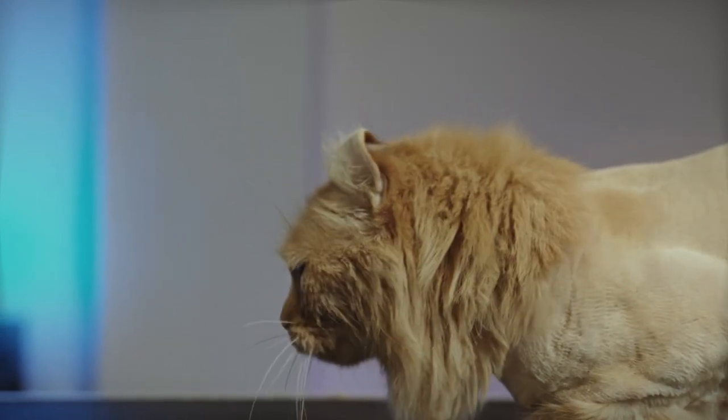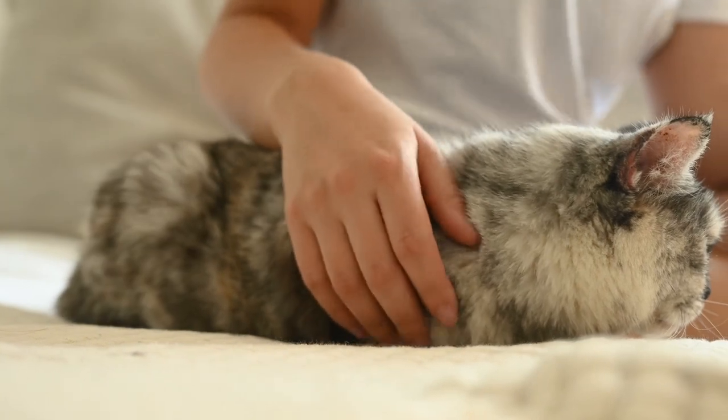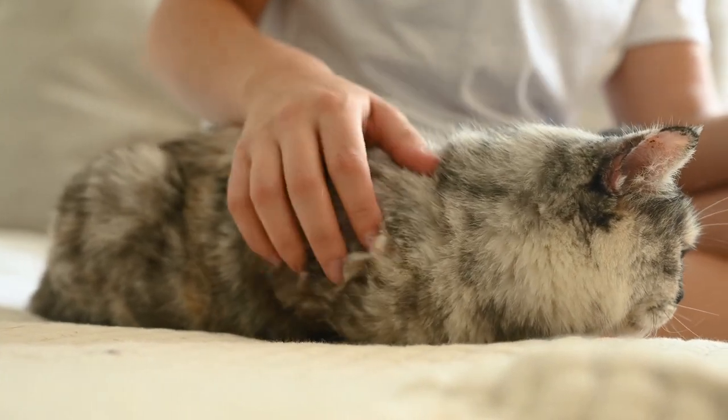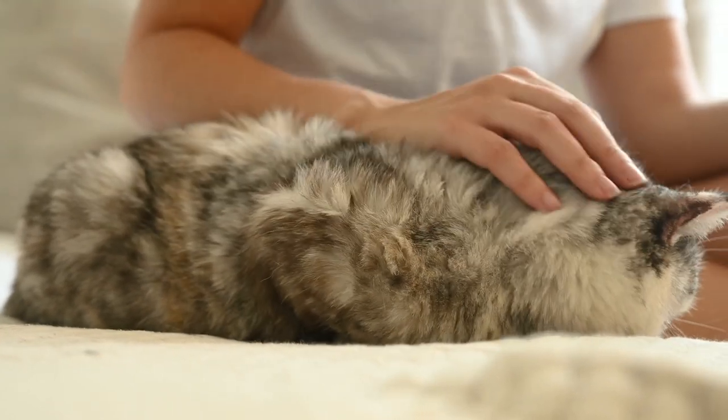They were used as a symbol of wealth and luxury in ancient Persia and were often kept in palaces and courtyards. Persian cats are known to be very loyal to their owners and have a strong bond with them, often following them around the house and seeking attention.